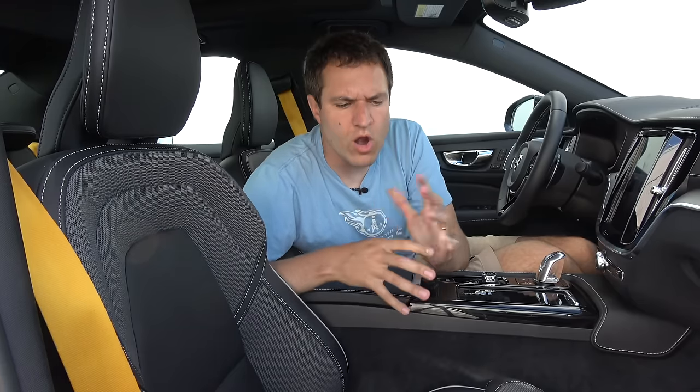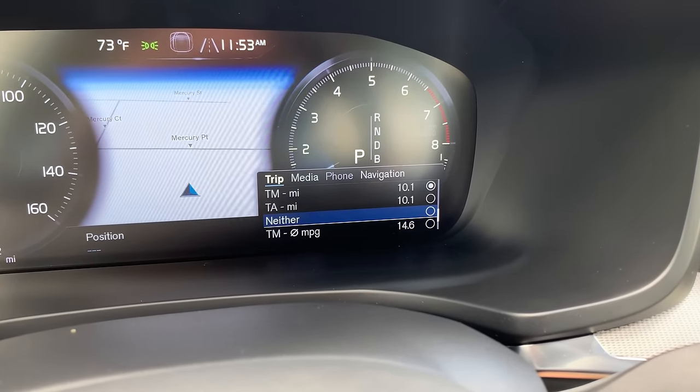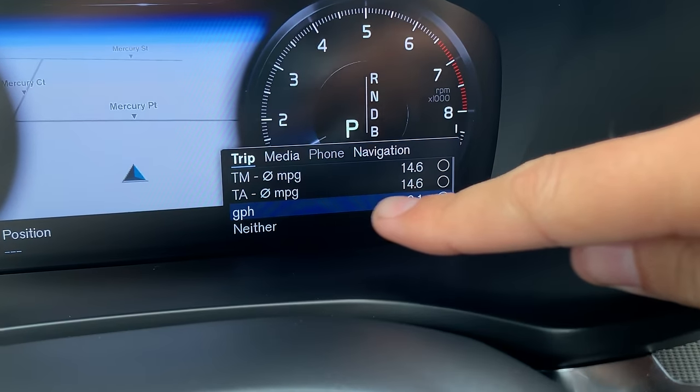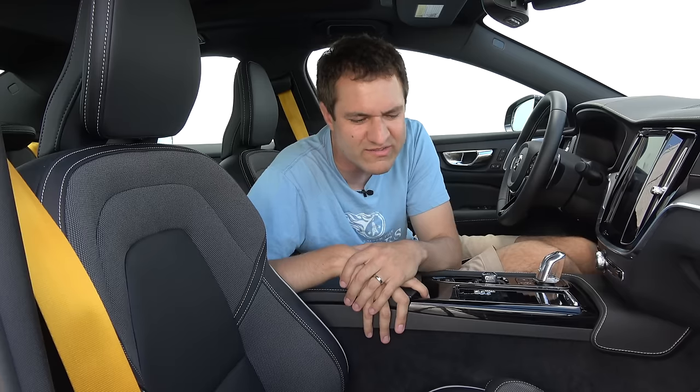Moving to the gauge cluster, which is reasonably advanced — not as configurable as some rivals, but it has a big map in the middle and is easy to read. The best quirk is a display option called GPH — gallons per hour — which shows you how many gallons of fuel you're using per hour. I've never seen another car that will display your GPH.